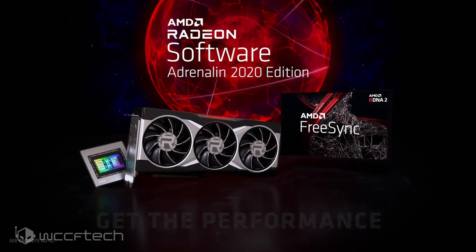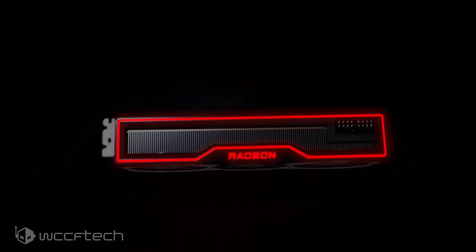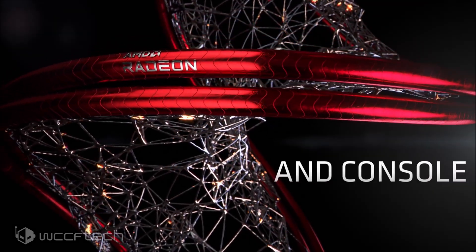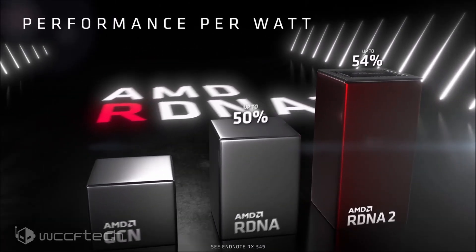The previous record overclock for the Radeon RX 6900 XT was achieved by Derbauer, who hit 3.2GHz GPU frequency on the PowerColor Liquid Devil Ultimate graphics card. Now it looks like the PowerColor Ultimate GPU is once again taking the crown with that 3.3GHz overclock.